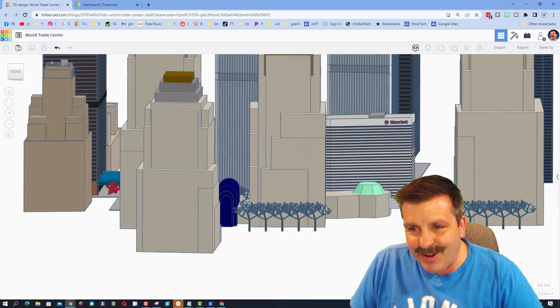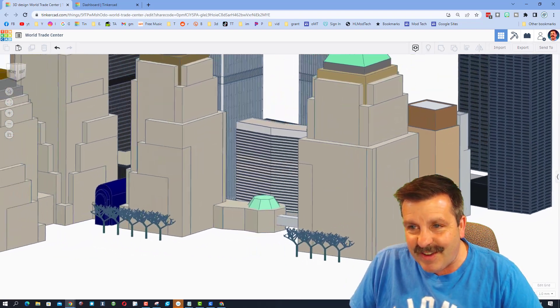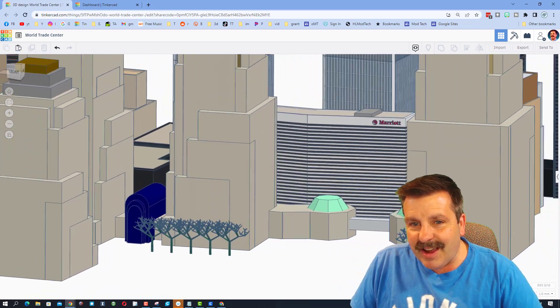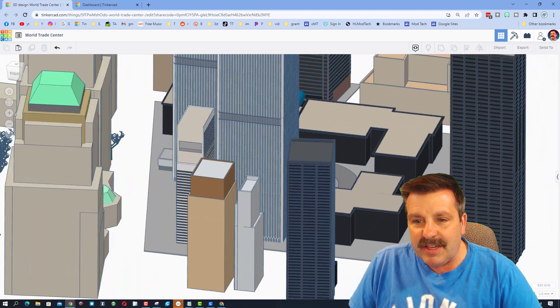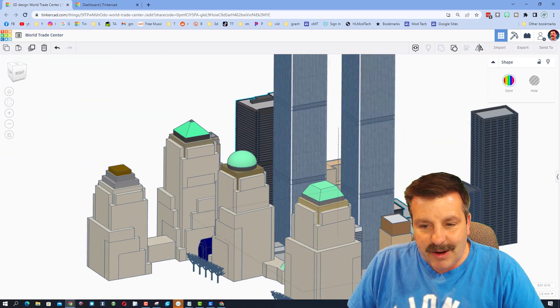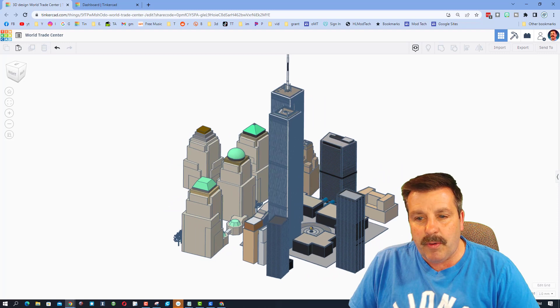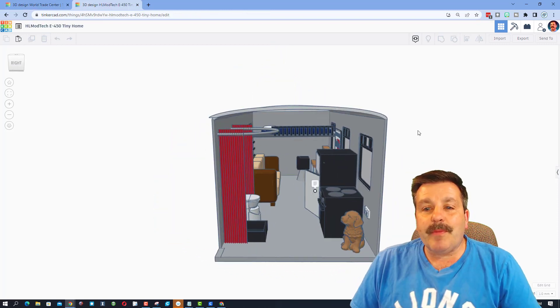This is so cool — oh my gosh, a Marriott! That is fantastic. I've actually got family that works for Marriott. Check out these buildings, this is so amazing. The detail you're putting into this, NanoRay, is just unbelievable. This is such a fun project and I'm so impressed with how far you're taking it.